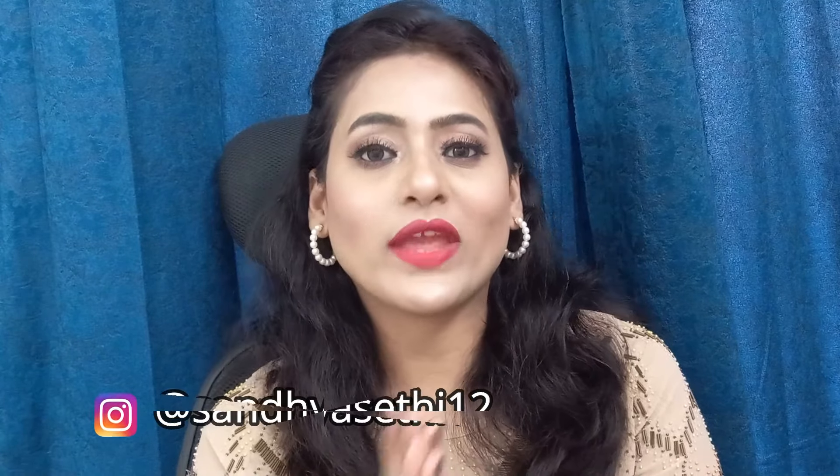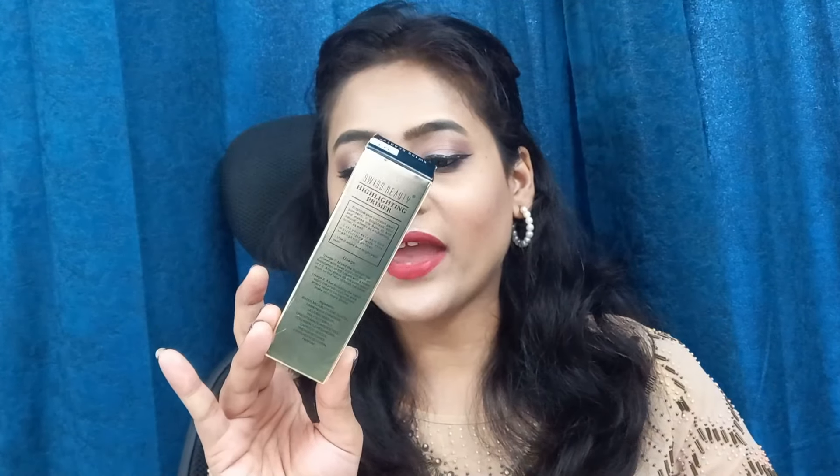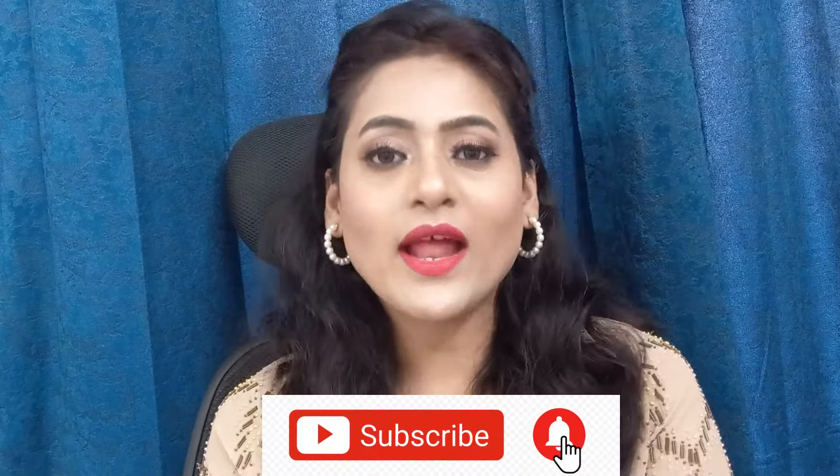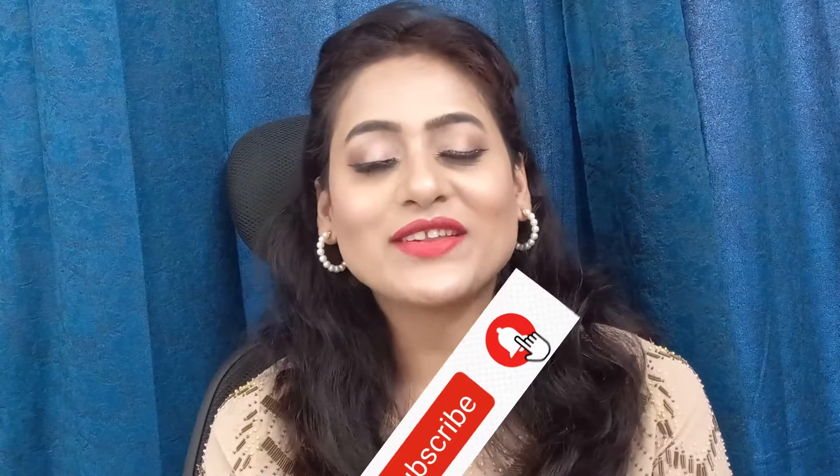Hey guys, welcome back to my channel. I am Sandhya. Today is going to be a review video where I'm going to share my favorite primer review, which is Swiss Beauty Real Makeup Base Highlighting Primer. It brightens your skin, minimizes pores, and moisturizes. If you are new to my channel, please subscribe. If you like this video, please like, comment, and share it with your friends.